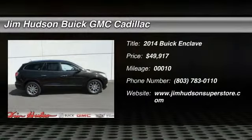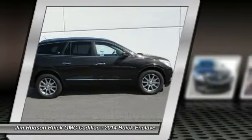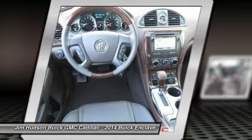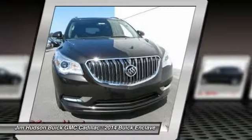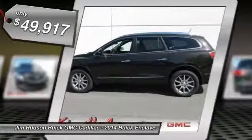The 2014 Enclave. The Enclave offers three rows of seats, standard, with seating for up to eight passengers. Not only is it roomy and stylish, but Buick really did its homework on this vehicle. They did not cut any corners, and it is priced below $50,000.